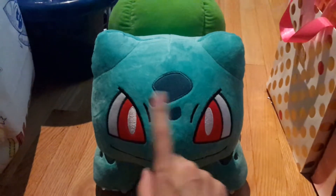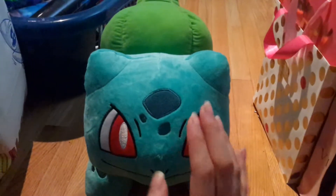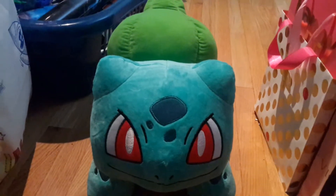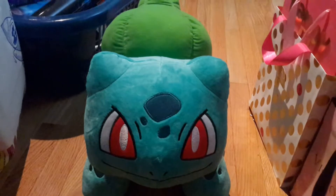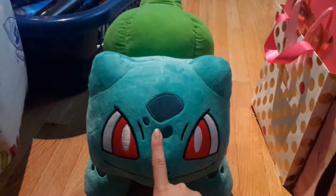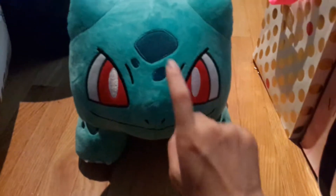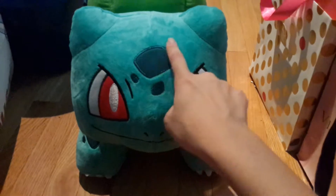The colors are pretty good. The only Pokémon I complained about is Eevee, because they made it a darker brown than it's supposed to be, so I don't really like that one. But I do like all the other ones — I have all of them except for Eevee.